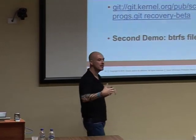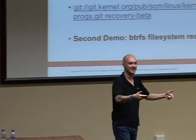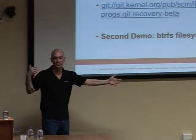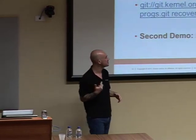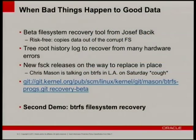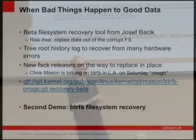We have the tree root history to recover from a lot of hardware errors. Because BtrFS is copy-on-write, we'll just walk back through the root history and find a known good copy and mount that. A new filesystem check release is on the way — the only thing I can say is Chris is talking about BtrFS in L.A. on Saturday.